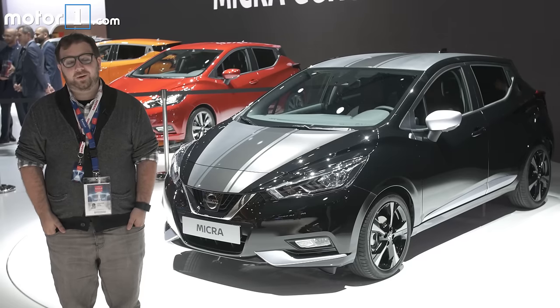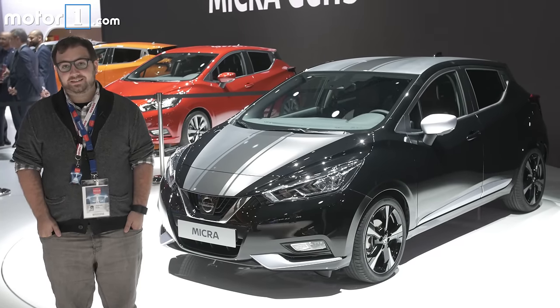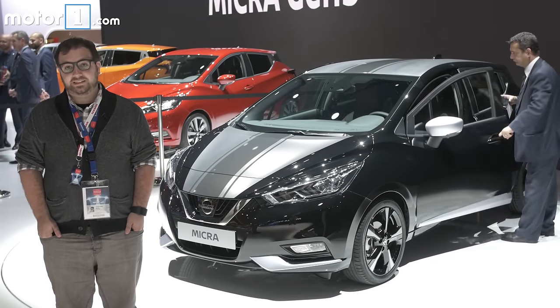Cool as the Micra is though, I'm going to kill your buzz right now. This car is not destined to come to the US. However, it'll be sold in global markets around the world, with European sales kicking off in March 2017.